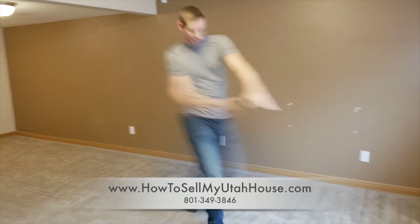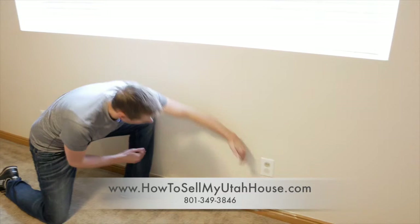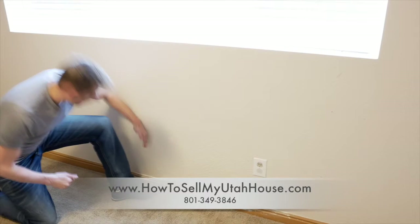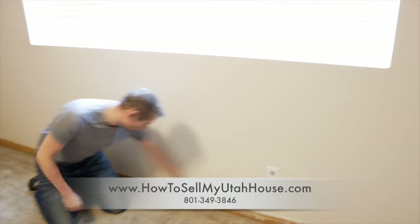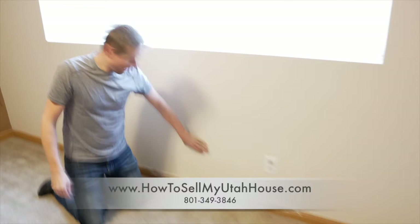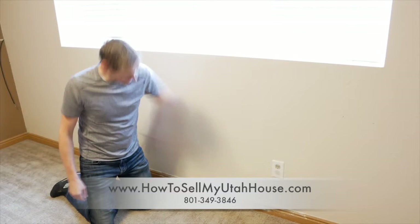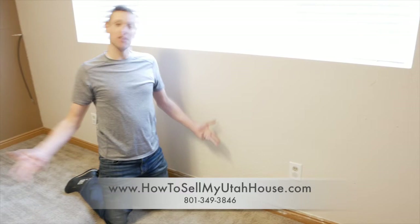So I want to direct your attention to this area under the window. Hopefully the lighting is still good, but right here we had a hole from about there over to here where somebody had kicked it. You can see we still have a little bit of sheetrock dust and caulk on top of that baseboard, but we had our handyman come in and cut it square, put a new piece of sheetrock on front, then texture it and paint it.